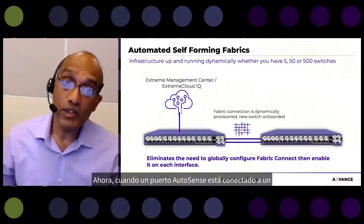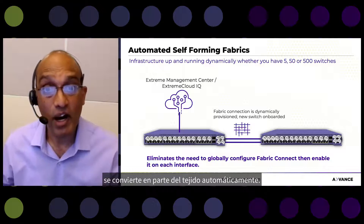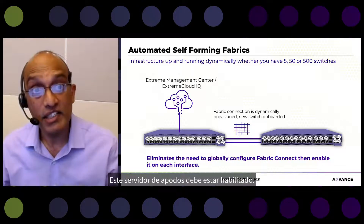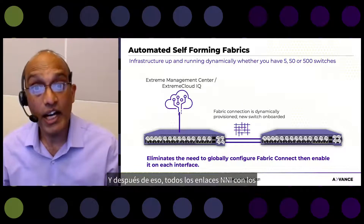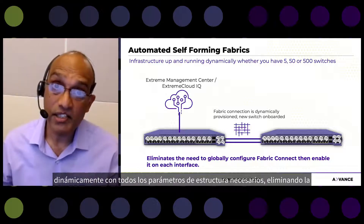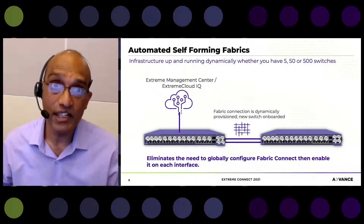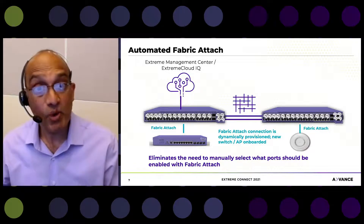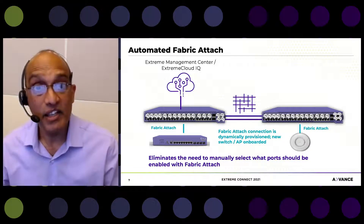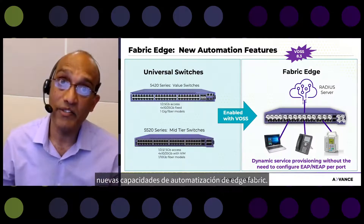When an AutoSense port is connected to a zero touch fabric capable switch, the fabric parameters are dynamically provisioned and it becomes part of the fabric automatically. You will need one seed switch with a nickname server enabled. After that, all NNI links that other switches connect to the fabric with will be dynamically provisioned with all necessary fabric parameters, eliminating the need to globally configure Fabric Connect on the switch and enable it on each NNI interface. AutoSense ports also detect when a Fabric Attach client or proxy is connected and enable the Fabric Attach server dynamically.